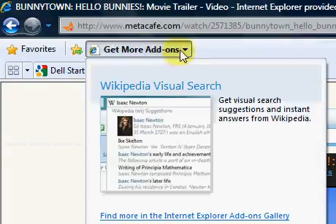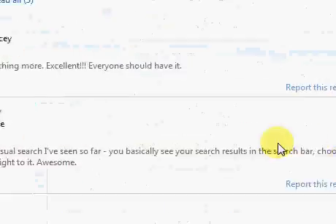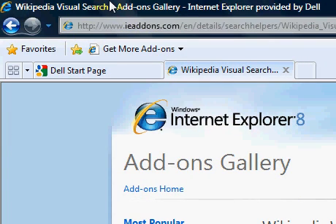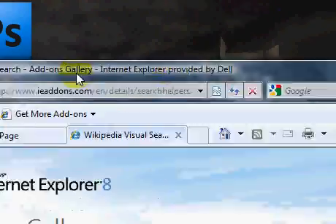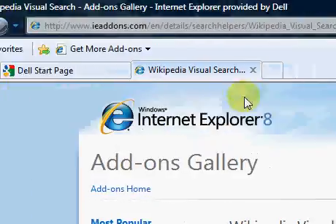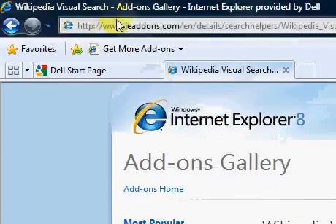But you can look at add-ons for IE8. So we'll look at some add-ons here: Wikipedia, Visual Search, Naran Gallery. So at least they're making an effort. And that should be good for businesses that use Internet Explorer that are integrated with ActiveX. It's really comparable to Internet Explorer 7, but it's a little faster and it's more stable.